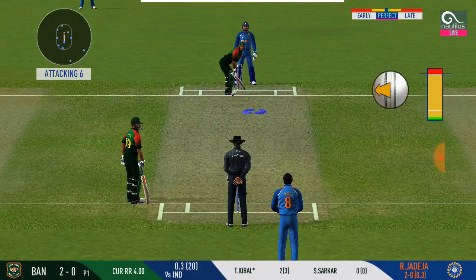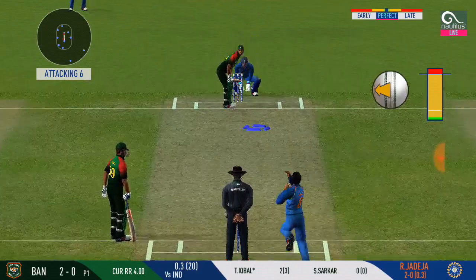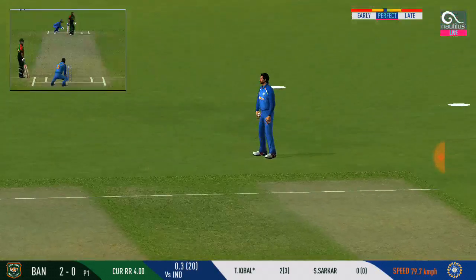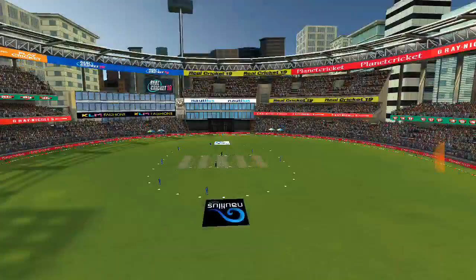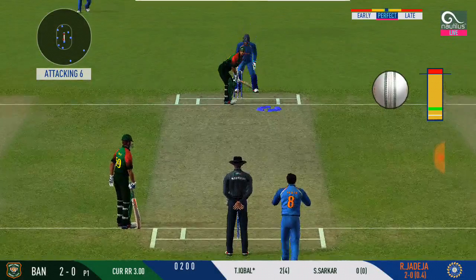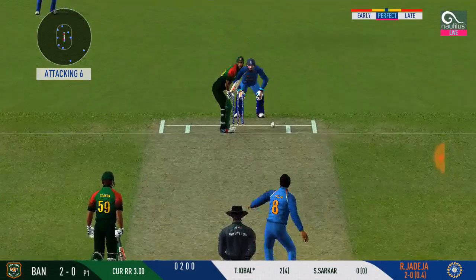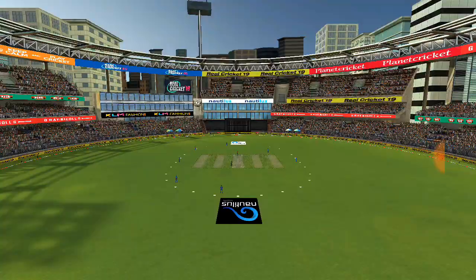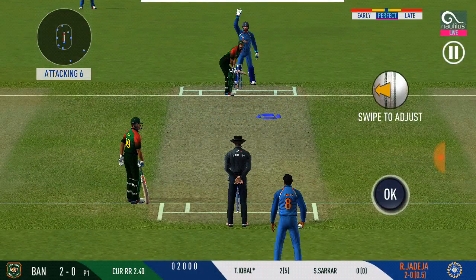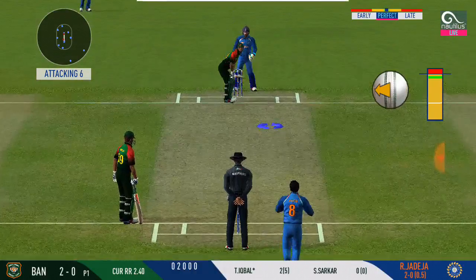There is a fielder at cover. Trying to work it in the gap — finds the fielder at the end. The baller, bowling from his favourite end. Aggressive captain's attack. Four fielder — boundary bits open. The baller moves exactly to the top.